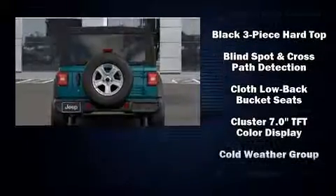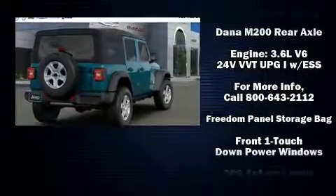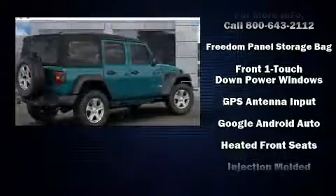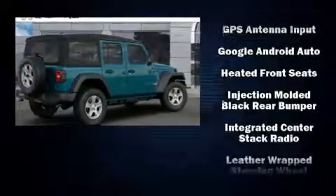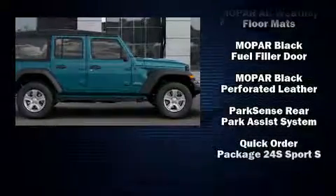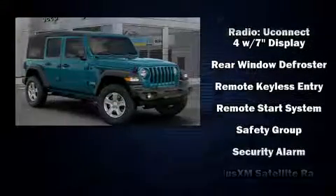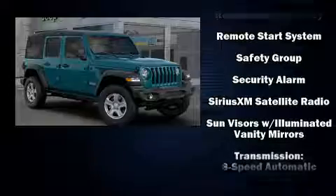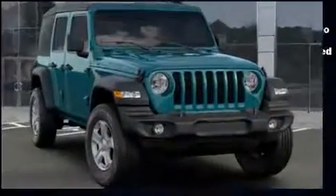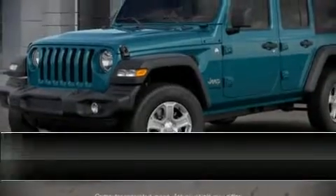Passenger security is always assured thanks to various safety features such as dual front impact airbags with occupant sensing airbag, front and side impact airbags, traction control, a panic alarm, and four-wheel disc brakes with ABS. Brake assist technology provides extra pressure when applying the brakes. We'd also be happy to help you arrange financing for your vehicle.